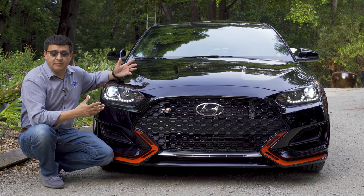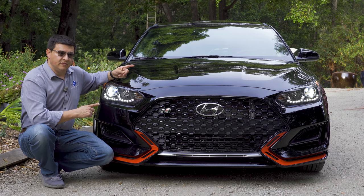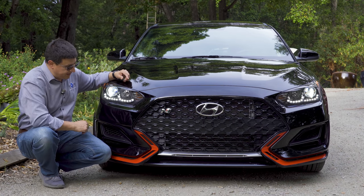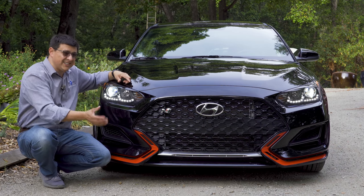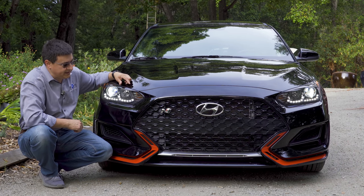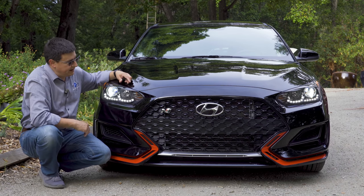Because the Honda Civic Type R, the GTI, the GLI, etc., those are all a step larger than this. Versus the regular Veloster or the Veloster Turbo, we get a slightly modified front end. We have a lot of go-fast bits like these red trim accents on the bottom of the front bumper, which continue along to the side. We have LED headlamps up front with distinctive accent strips, a slightly different grille treatment right here, and of course the N badge.